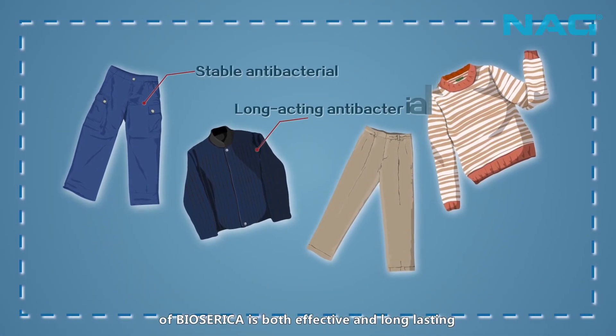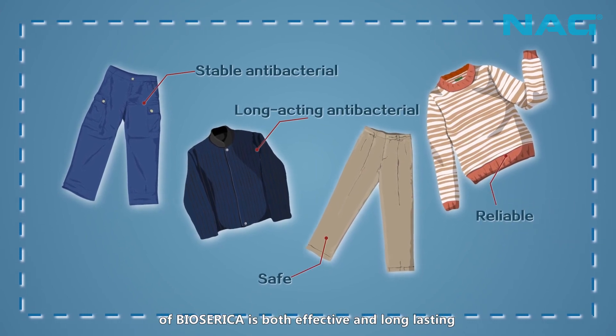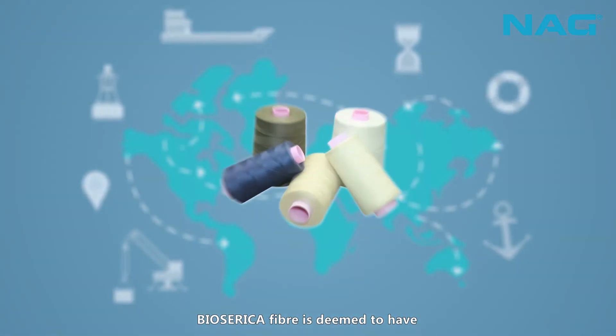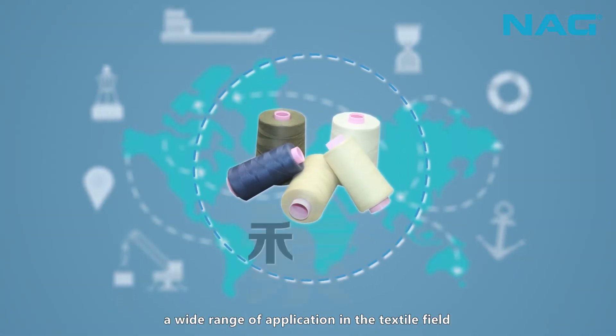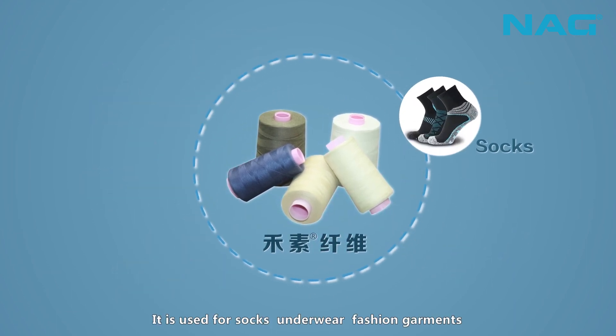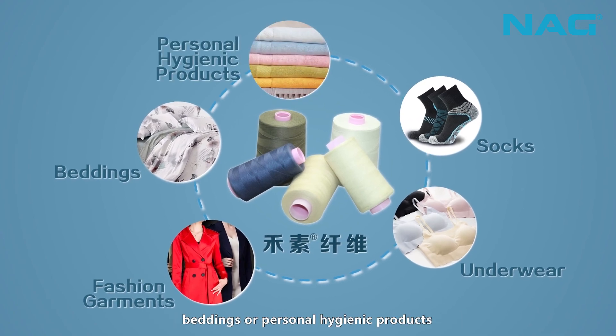Therefore, the antibacterial performance of Biosarica is both effective and long-lasting, and completely safe for use on the human body. Biosarica fiber is deemed to have a wide range of applications in the textile field — used for socks, underwear, fashion garments, beddings, and personal hygienic products.